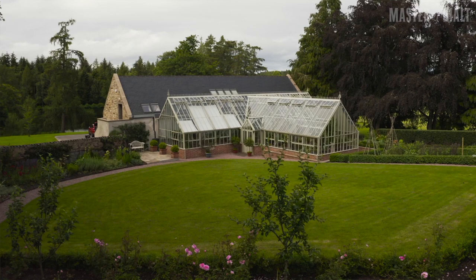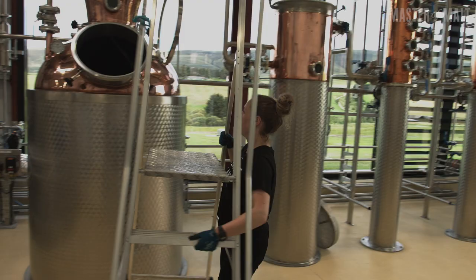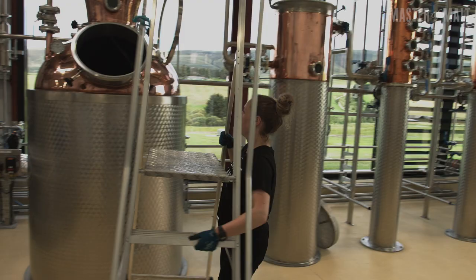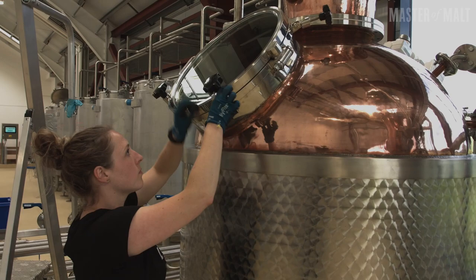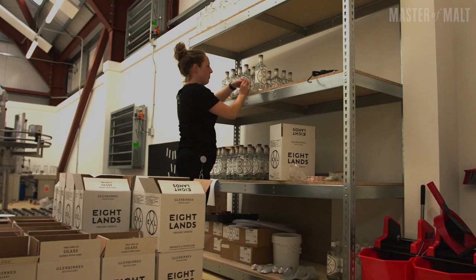Beyond that, we are an organic estate. Everything that we use in our products is organic certified. Even the water — you can't certify water as organic, but it is coming from an organic estate, so we know that it's quite clean. It's a lot about the passion behind it, and the family is really invested in it.